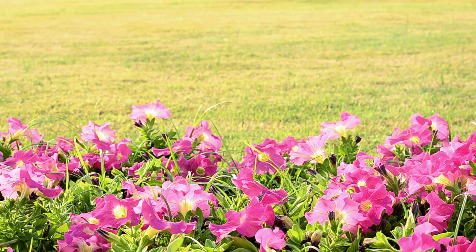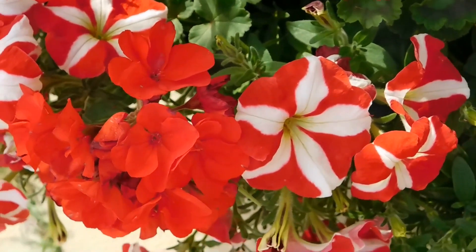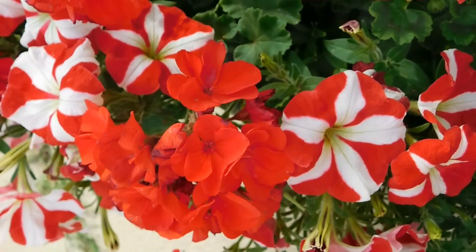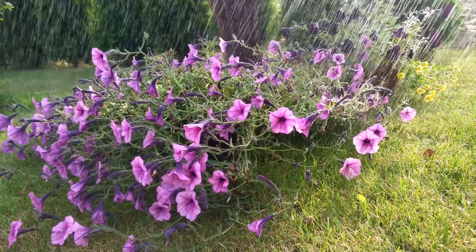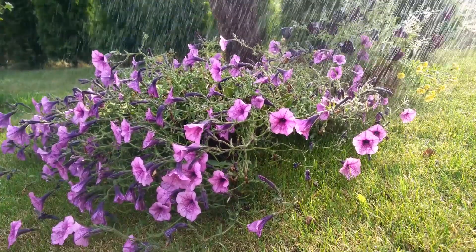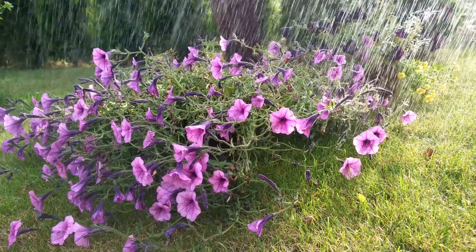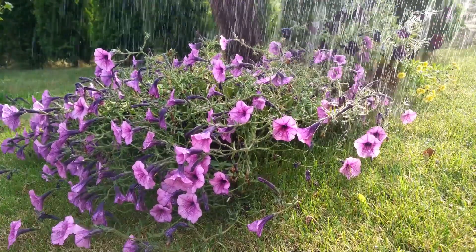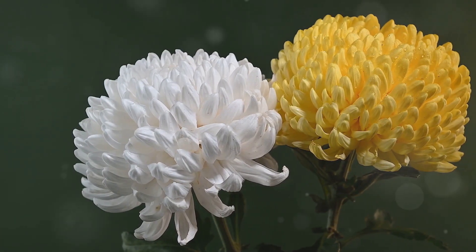As the gentle breeze sways their delicate petals, the garden comes alive with a symphony of colors. Petunias are not only visually stunning but also attract pollinators like bees and butterflies, adding to the garden's vibrancy. Their resilience and easy maintenance make them a favorite among gardeners, ensuring that the summer garden remains a lively and enchanting space.